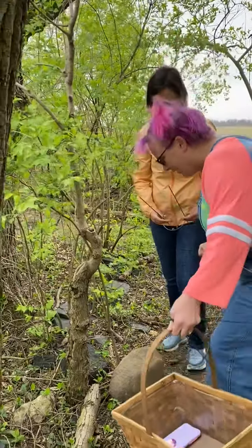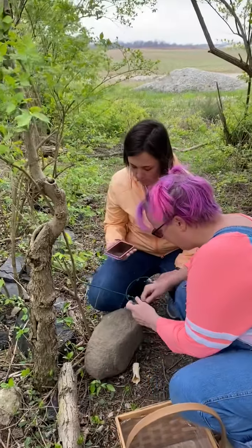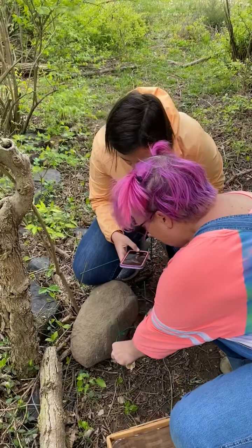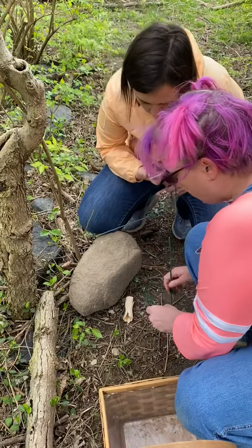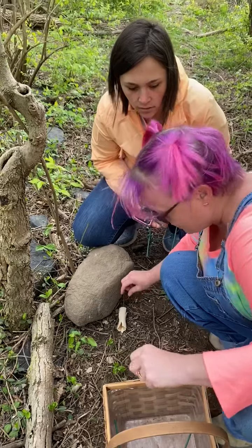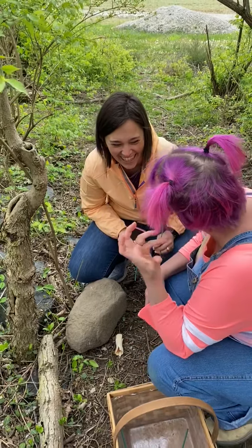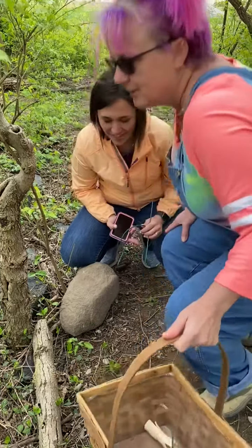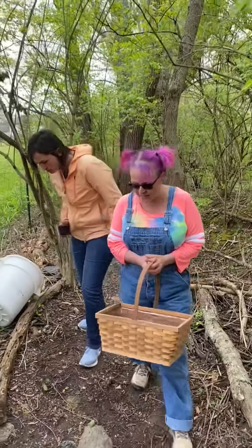Oh, look under this rock. Here, you take a picture of it. What do you think it is? I'm not sure. It looks like a bone. We should collect it. Should you touch it with your hands? I'm going to put it in my basket. Sounds great. Do you see anything? I don't see anything yet. Keep looking.